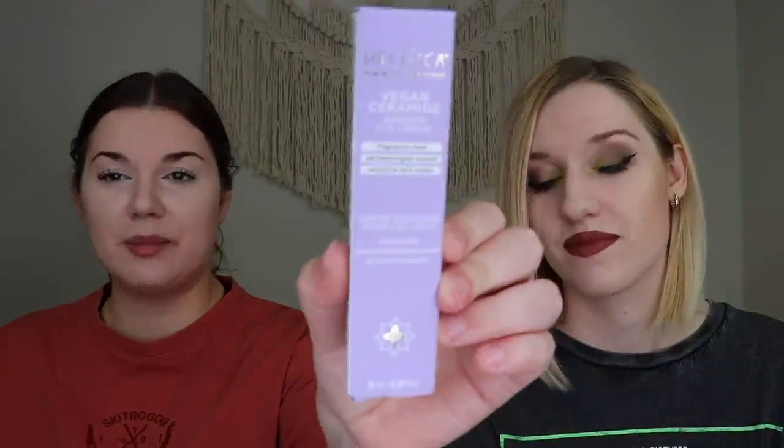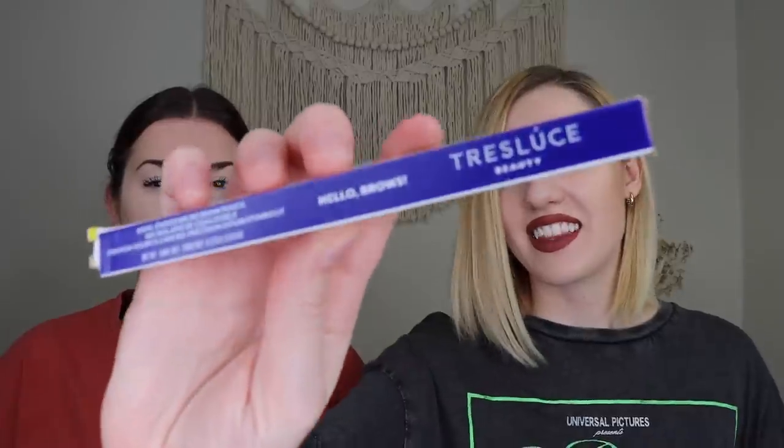Katrina also chose a Pacifica Beauty Vegan Ceramide Barrier Eye Cream, retailing for $16. She's seen Pacifica at Target before and chose this mainly because the packaging is cute, though she does use eye creams regularly. It has a little spout nozzle, a very slight sunscreen scent, and feels refreshing and cooling. She's excited about it.